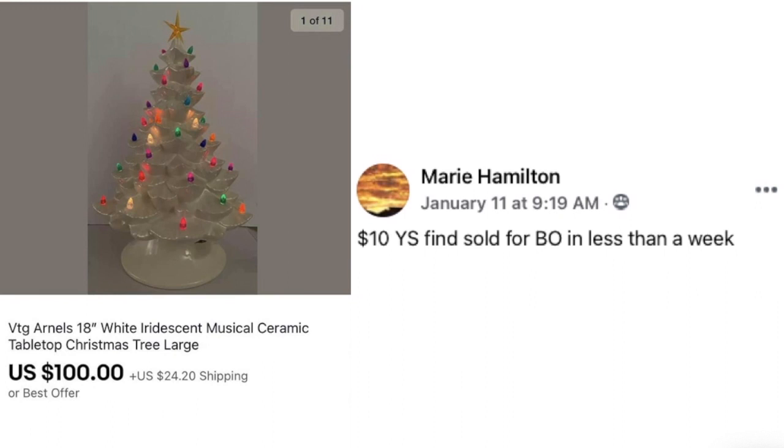Now we've got Marie Hamilton — a $10 yard sale find, sold for best offer in less than a week. This is an 18-inch white iridescent ceramic tabletop Christmas tree. These can be a shipping nightmare, but if you're brave and willing to do the work, they are very profitable. $10 and sold for a hundred in less than a week after Christmas. If you have one of these, get it listed.